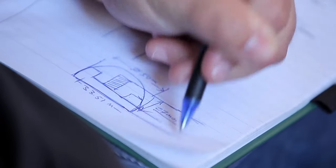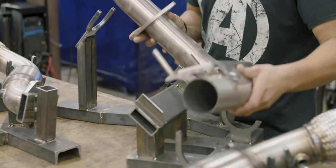Meaning we can prototype and produce high-quality tuning parts right here in Texas to maintain the quality and consistency that you've come to expect from Cobb Tuning.